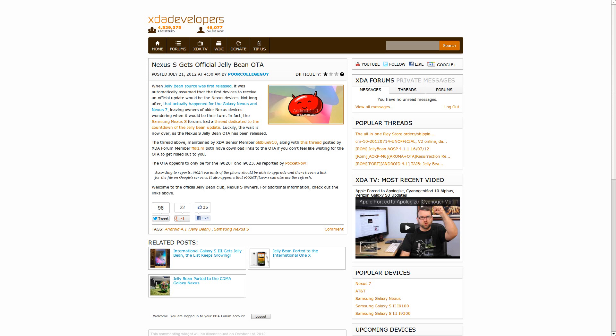Now, the funny thing is, with all of these JellyBean ports that have been happening, we haven't really seen that many over-the-air updates coming out as far as JellyBean's concerned. But strangely enough, it appears it's starting to happen. We've already seen some of the Galaxy Nexus — at least the GSM version — getting their over-the-air update. Looks like the Nexus S is the next in line, although it appears to only be the i9020T and the i9023. So if you have either one of those devices, do make sure to check for an over-the-air update.